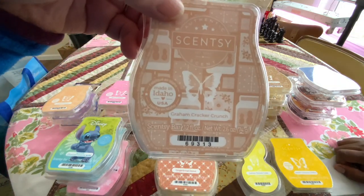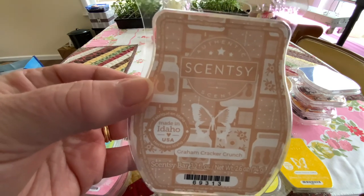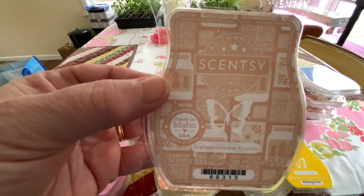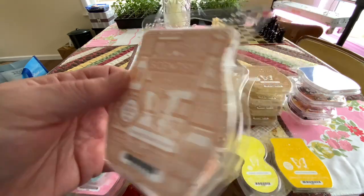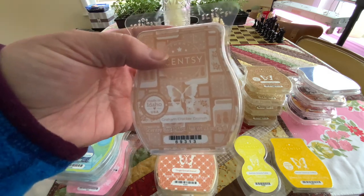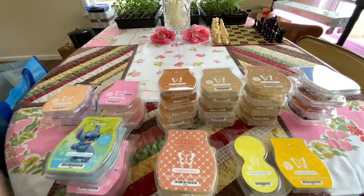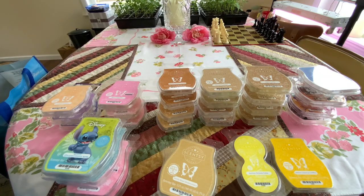Graham Cracker Crunch — it's one of our favorites. It's graham crackers, peanut butter, and vanilla bean. It's so good. I have mixed this with different berry scents for like a PBJ. I've also mixed it with some pie scents to bring out more of the crust. People love coming into my room when I have that one going because they're like, where's the food? And they're so disappointed when you say, it's just wax.